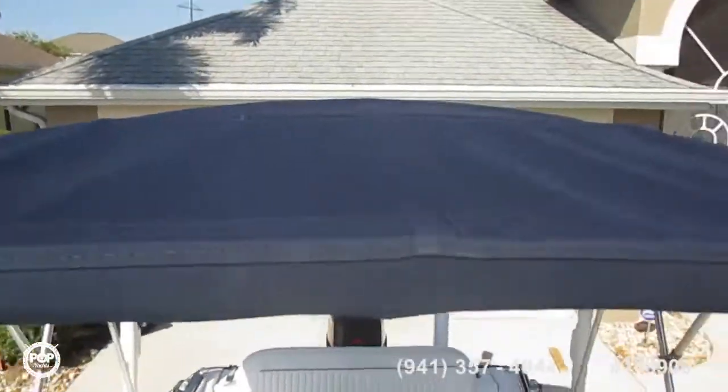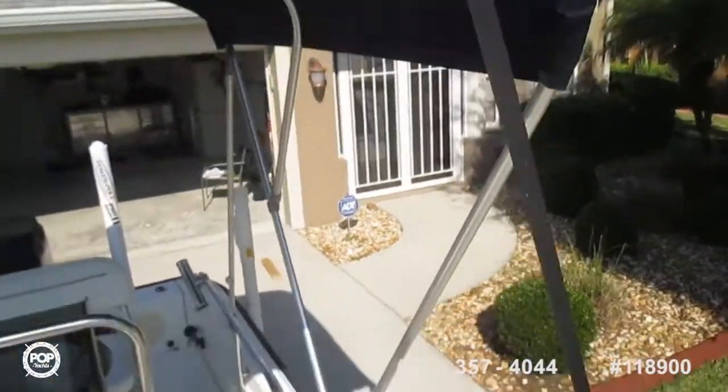The Bimini is extremely nice. Is this the original Bimini? Brand new. Oh, it's brand new. Beautiful.